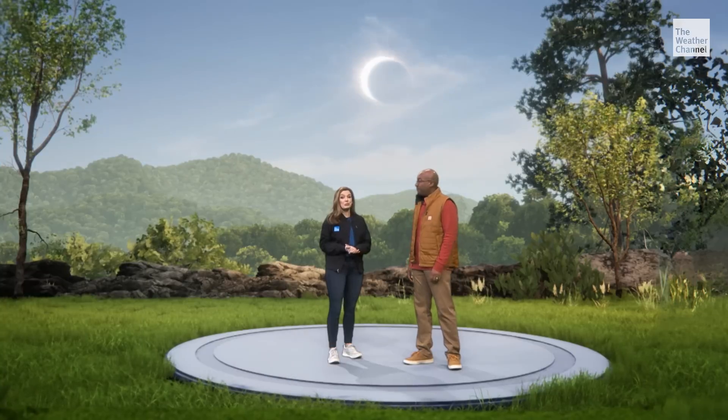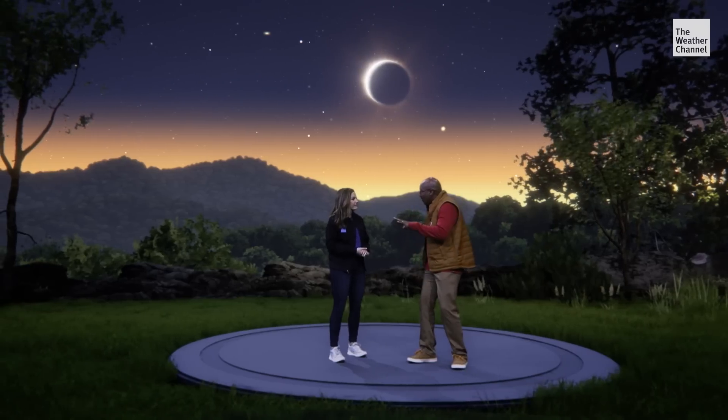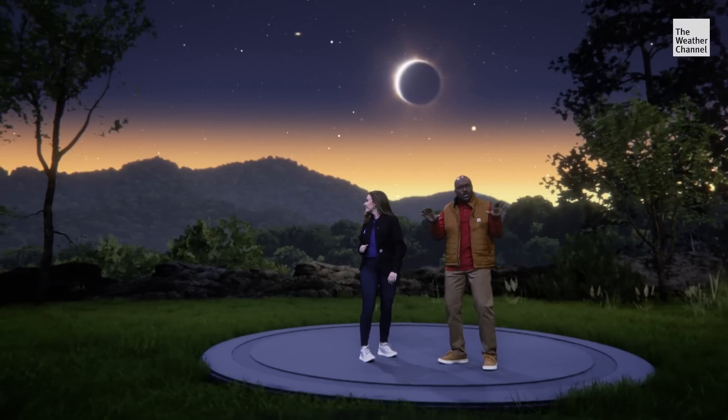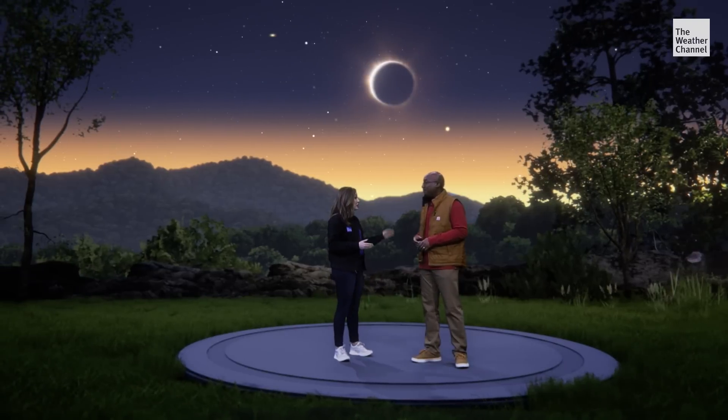As the moon starts to move across the sun, an eerie darkness settles in, as if it were dawn or dusk. And then look around off on the horizon there and you'll see what appears to be a 360-degree sunset. You'll also be able to see Venus and Jupiter. It takes about an hour or so for the moon to block out the sun.